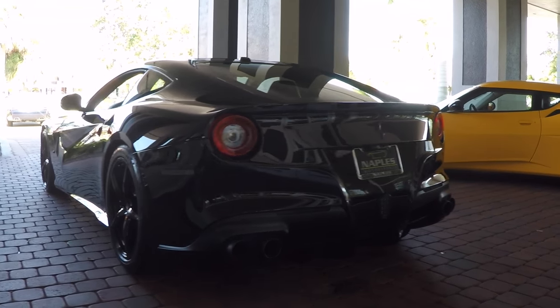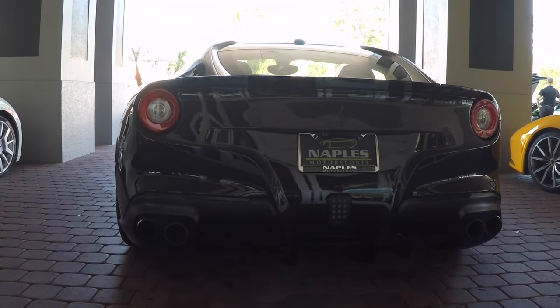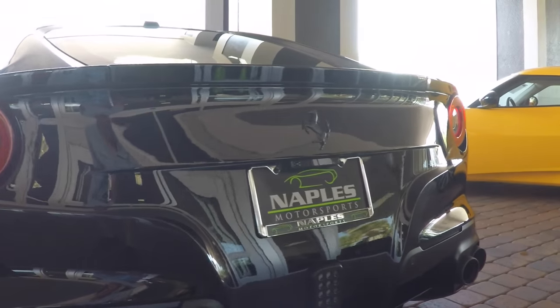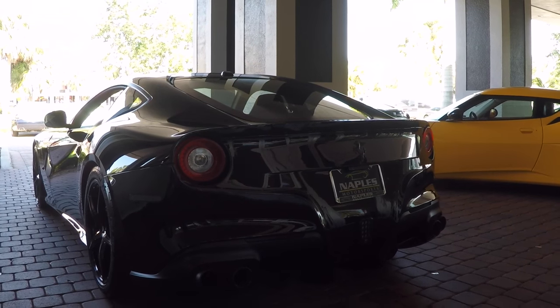On the back side, you're going to notice that the exhaust has been done in a satin black as well. The pony on the back is also done in satin black. The car is equipped with rear parking sensors and a rear backup camera.